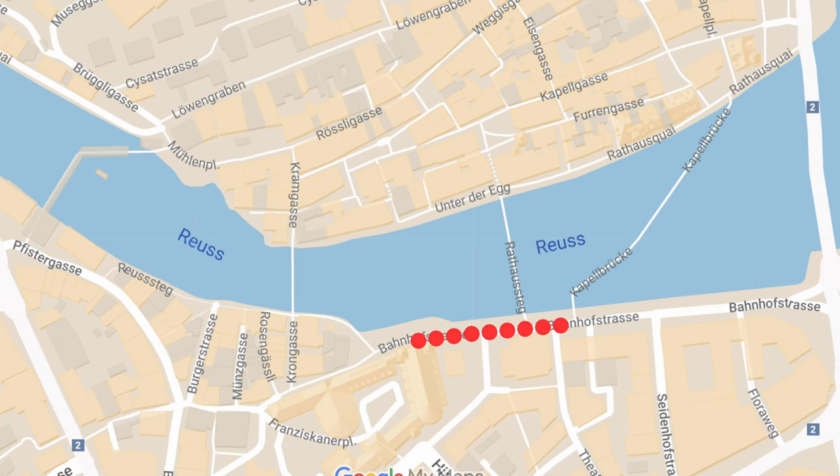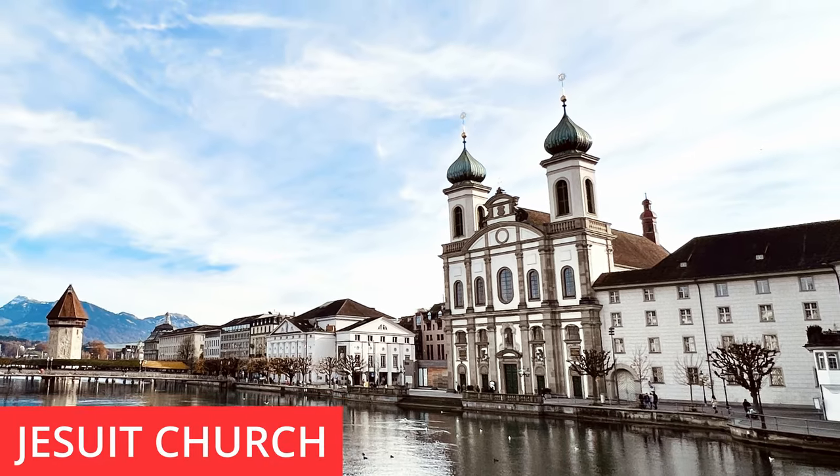Check out the paintings you can along the way and you'll be amazed at this covered bridge — one of the oldest and longest in Europe. Just head upstream to the Jesuit Church, which dates from 1677. It's a stunning church on the shores of the Reuss River.